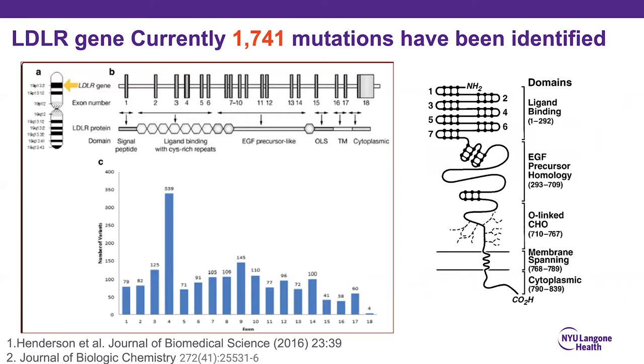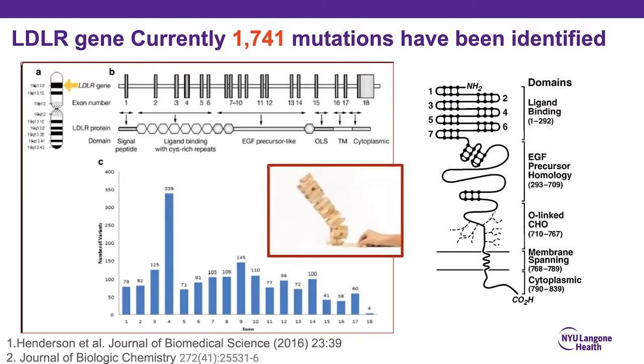Over 1,700 mutations have been identified in the LDL receptor gene. Most monogenic disorders have one or two causes, so why so many in FH? It has to do with the complex architecture of the LDL receptor protein — it's a scaffolded protein held together with disulfide bonds. If anything disrupts that structure, the whole thing comes falling down, almost like a Jenga game.